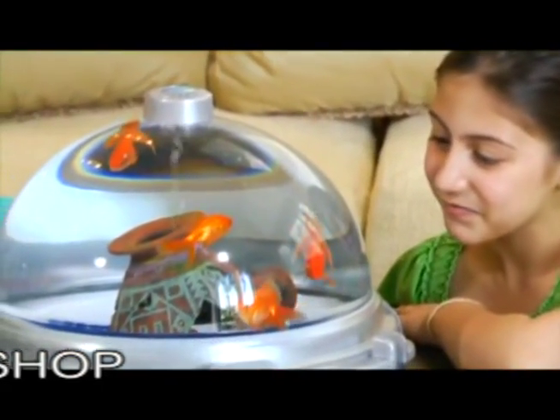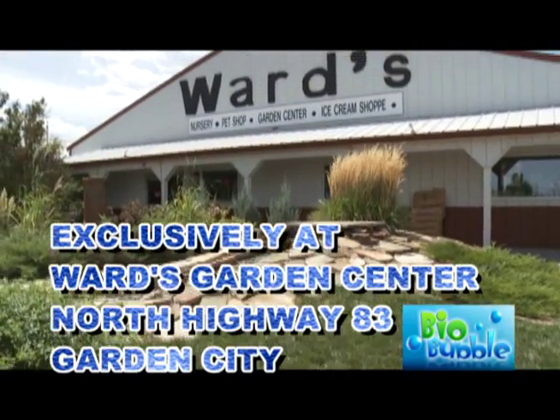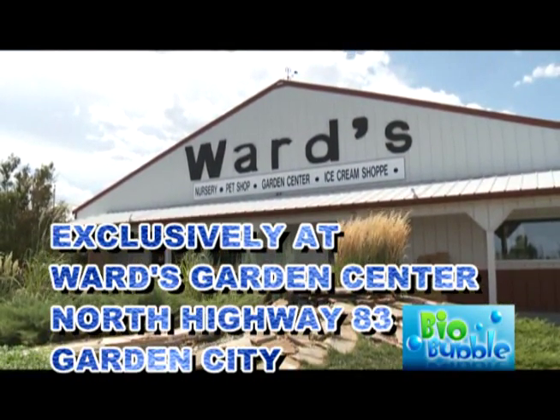The joy it will bring to your family is priceless. Exclusively at Ward's Garden Center, North Highway 83, Garden City.